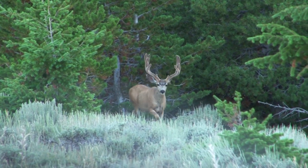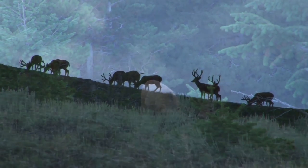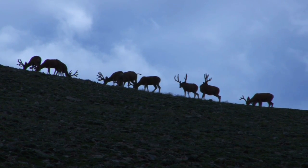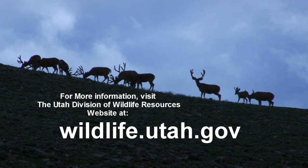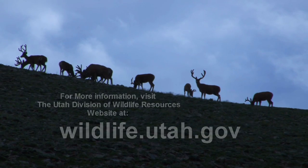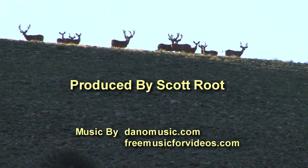Utah's big game application period takes place in February of each year. Even first-year applicants have a chance at trying a limited entry or premium limited entry deer tag or other permit, while half of the permits go toward applicants with the most bonus points. To learn more about applying for Utah's big game hunts, or to learn more about Utah's amazing wildlife, visit our website at wildlife.utah.gov.